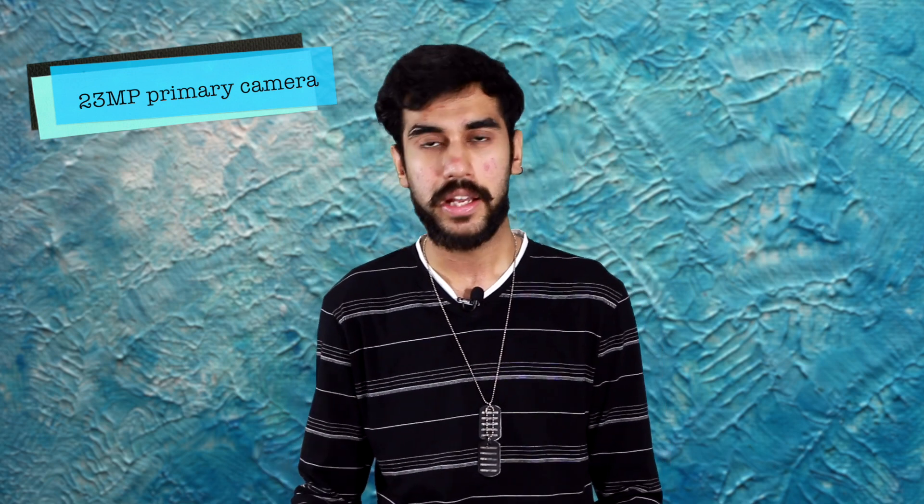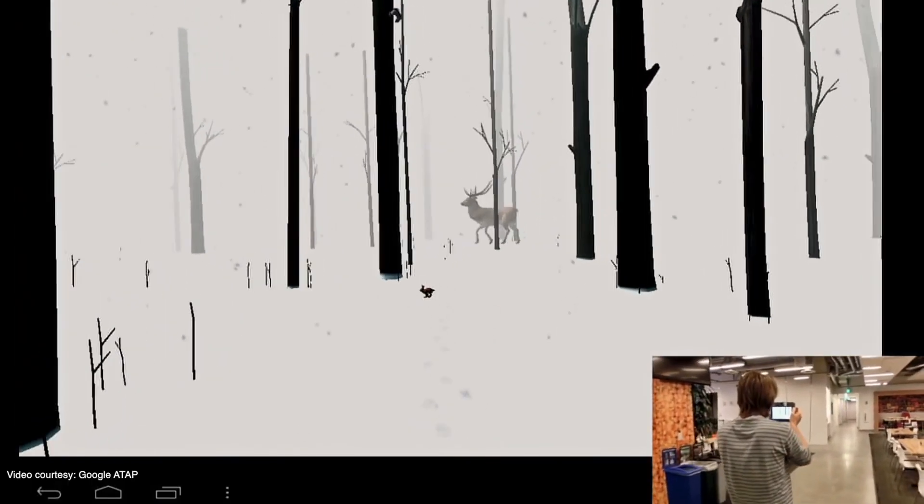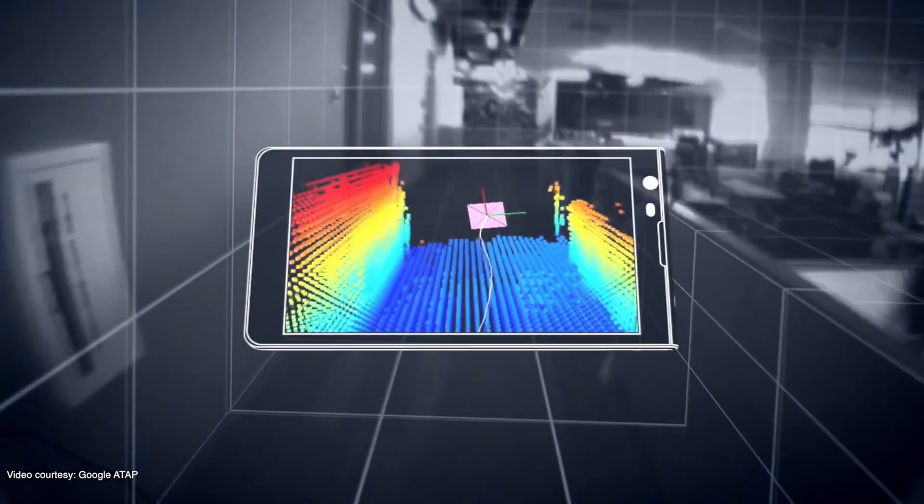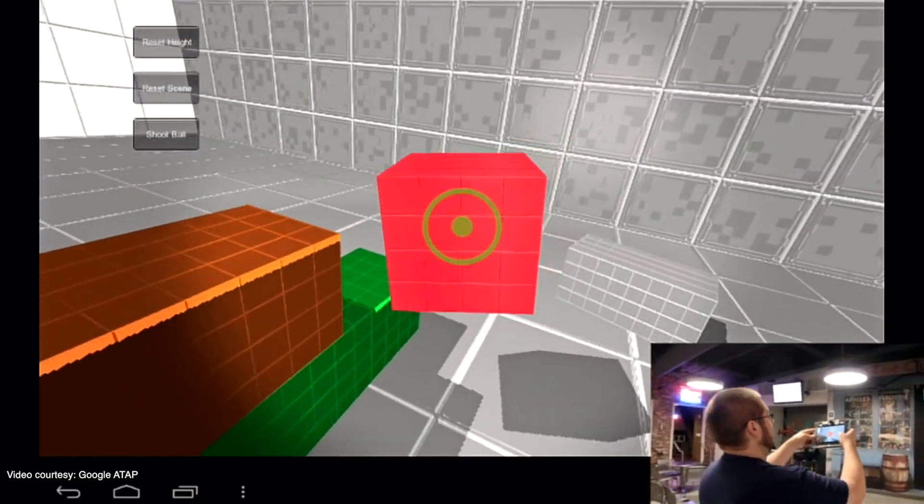The suffix 'AR' is there to denote the optical prowess of the Zenfone. The phone packs in a 23MP rear camera whose key feature is that it has depth and motion tracking sensors. You can now capture a third dimension — depth — meaning you can measure distances with your smartphone camera and visualize whether a sofa will fit in your drawing room. While Augmented Reality and Project Tango are in their initial stages right now, once they catch up and become more mainstream, they seem to be quite a promising feature.